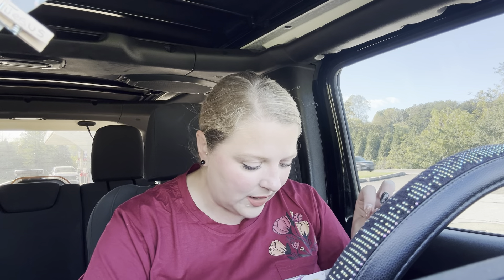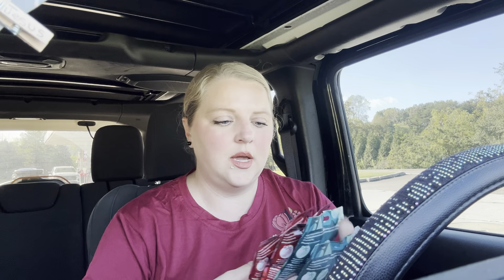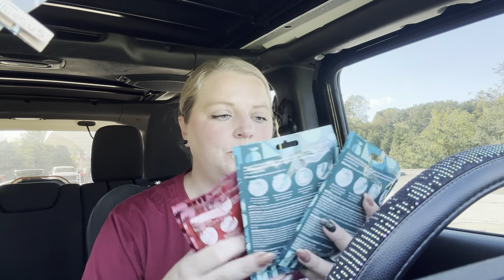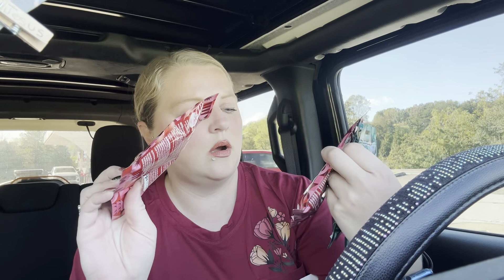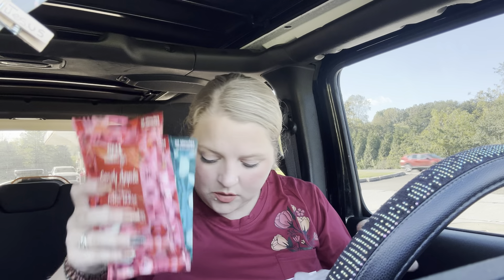That just looks amazing, so I got that. I also got four pairs of these — they're the Spa Luxury 20-minute vanilla bean exfoliating foot mask. These would be perfect gifts for like Christmas, doing a little spa gift box or whatever. And then this one here is the candy apple scent. I thought those were nice.